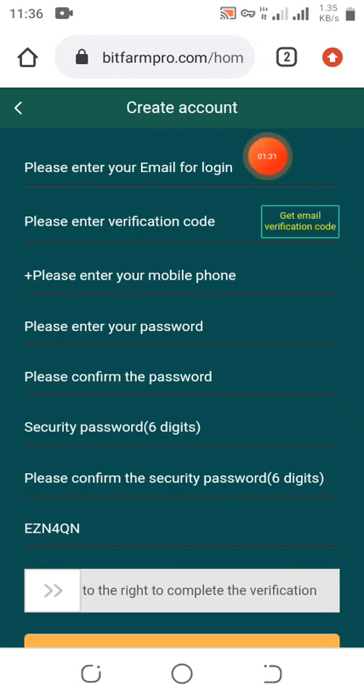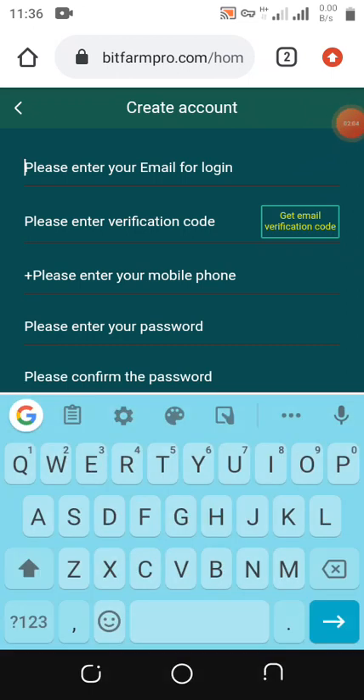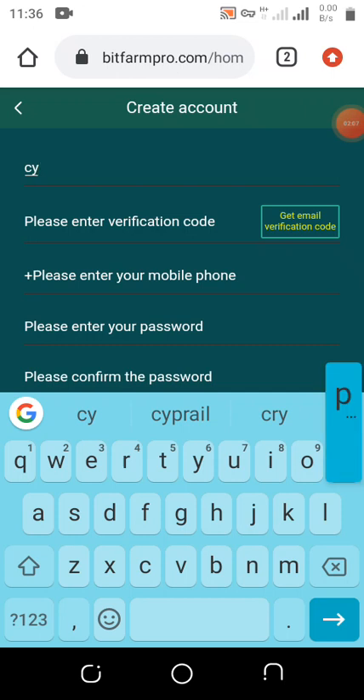Here you put in your email for login, then get a verification code. But before that, we input our phone number and type our password. There's also a security password to confirm — it's a six-digit password for your transaction, your crypto withdrawal transaction.